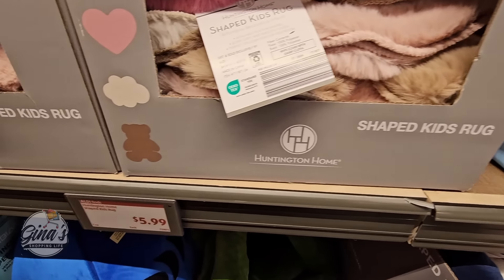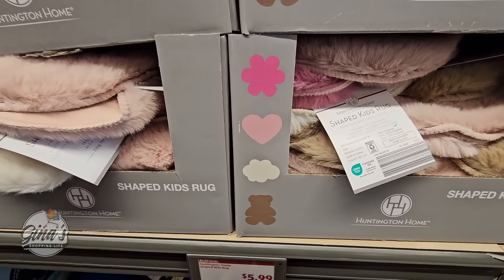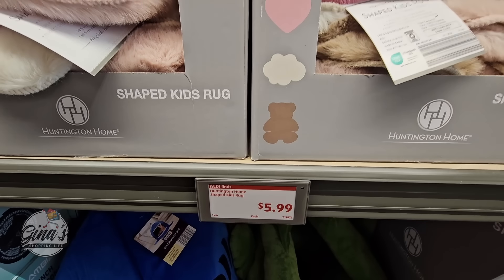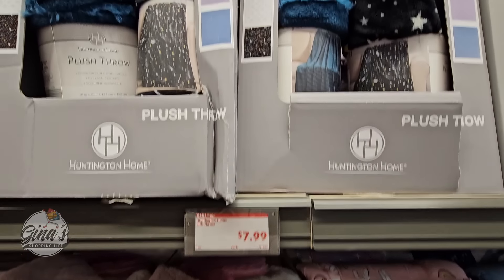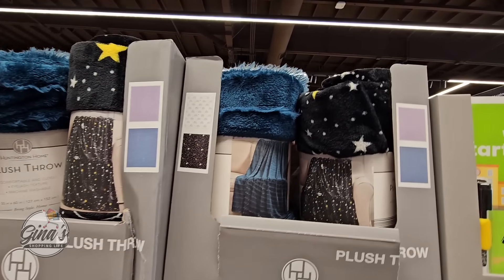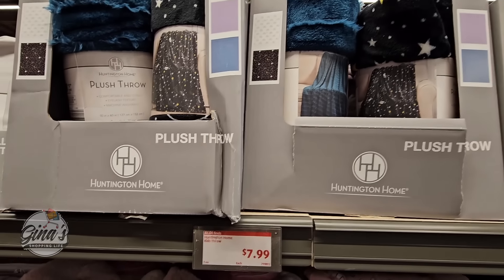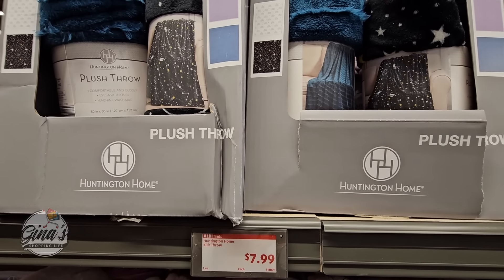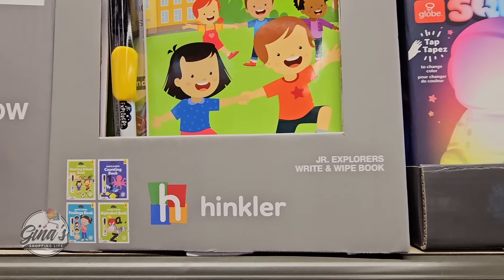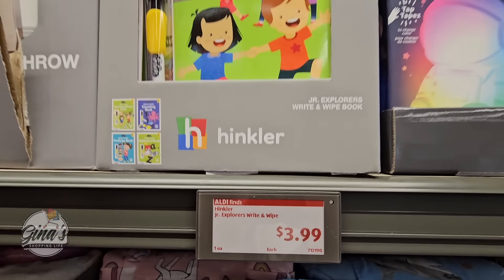The shaped kids rug — we have the bear, a cloud, a heart, and a flower. Those are $6 — four different ones. And then we have the plush throw, four different ones — those are soft, and $8 is a good price. And then the Junior Explorers Write and Wipe book — four different ones, and those are only $4 each.